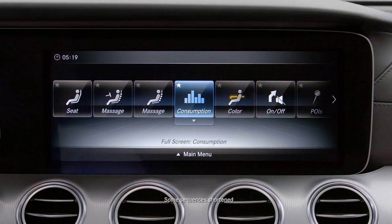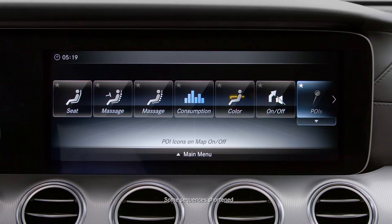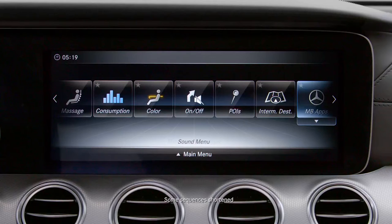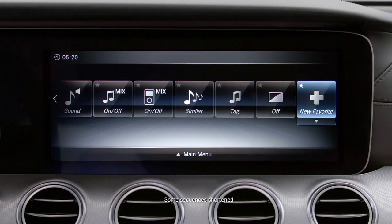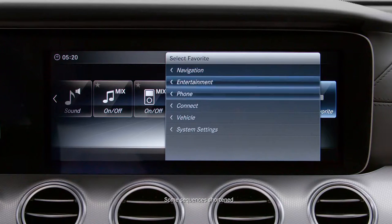There are several predefined favorites, and you can add more or replace the preselected functions depending on your preferences. You can save favorites in the menu by choosing New Favorite and making your selections from there.